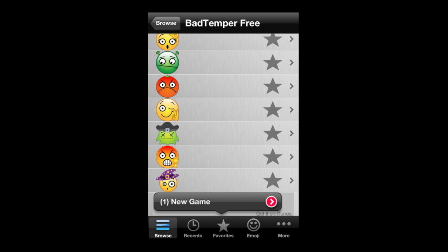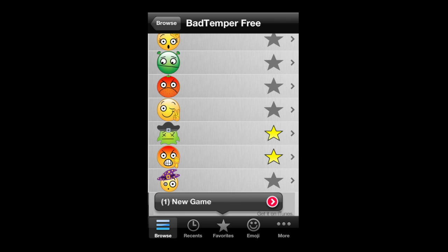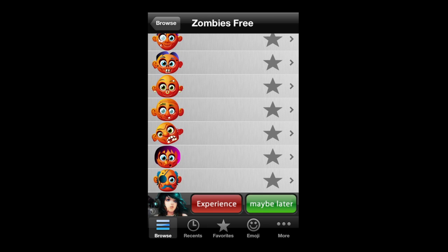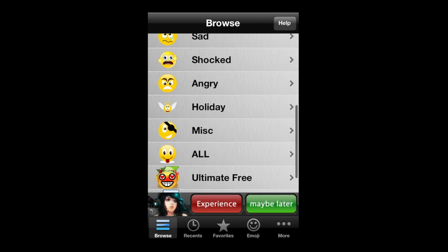I like the zombies. I like the bad tempers. You can post these to Facebook, and you can probably get them on Twitter — I'm sure you're smart, just put it to your clipboard and use one of the Twitter client apps. Email them and spice up your text messages.